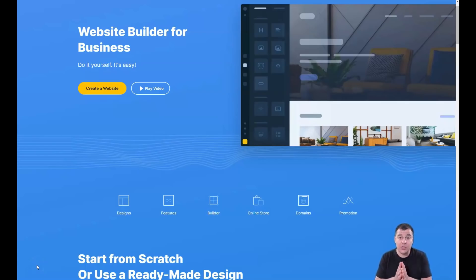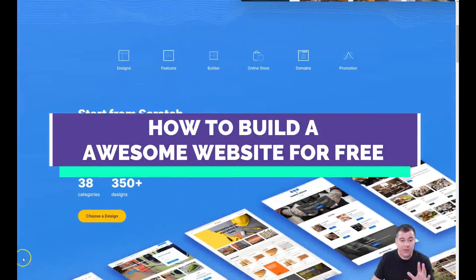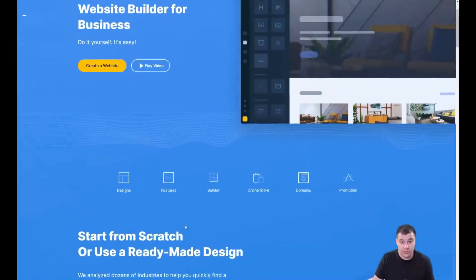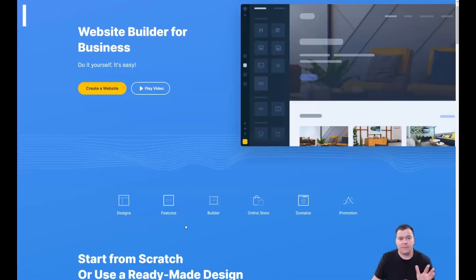The best thing for your business that you can do today is to build your website or landing page really fast, and to start it like today. That's what I want to show you in this video — that you can make your website from one of 350-plus templates in 38 categories using this platform. I don't want to make this video a one-hour-long tutorial; I want it as short as possible with maximum value.